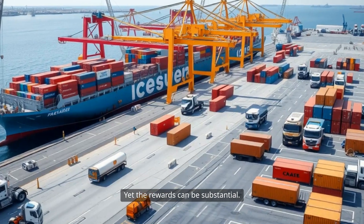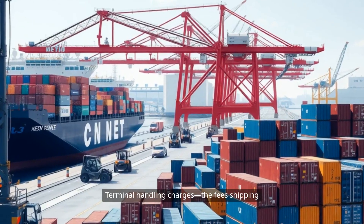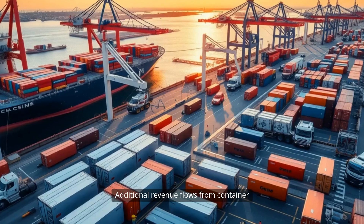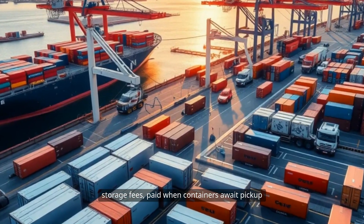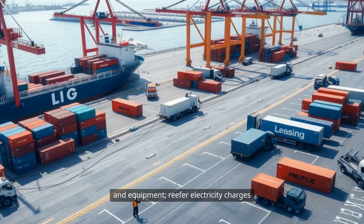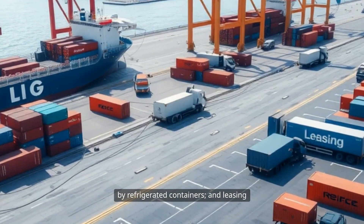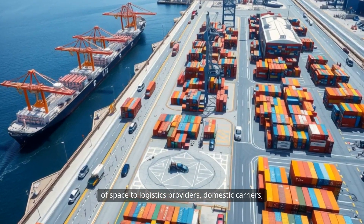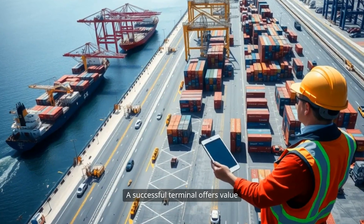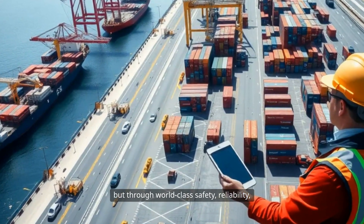Yet the rewards can be substantial. Once operational, the terminal generates revenue through many streams. Terminal handling charges — the fees shipping lines pay for loading or unloading each container — form the backbone of income. Additional revenue flows from container storage fees paid when containers await pickup longer than a set window, berthing fees charged to vessels for the use of terminal docks and equipment, reefer electricity charges for the specialized power services required by refrigerated containers, and leasing of space to logistics providers, domestic carriers, and even retail or warehouse tenants who value close proximity to the flow of goods. A successful terminal offers value through location, efficiency, world-class safety, reliability, and innovation in services.